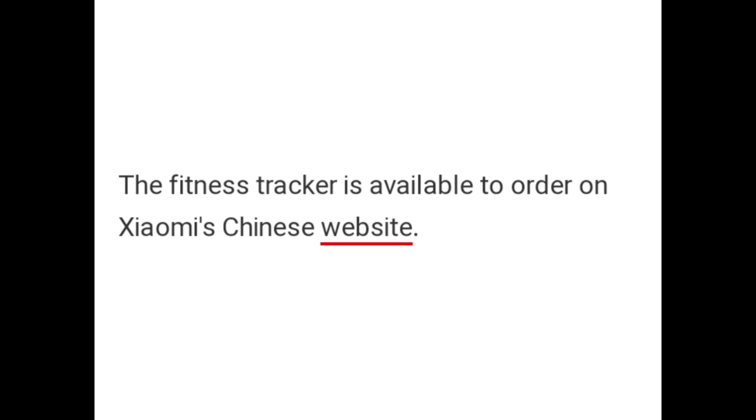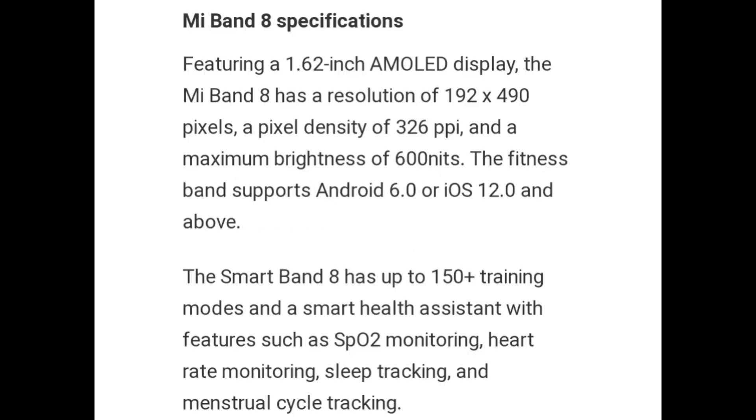The fitness tracker is available to order from Xiaomi's Chinese website. Mi Band 8 specifications feature a 1.62-inch AMOLED display with a resolution of 192x490 pixels, a pixel density of 326 PPI, and a maximum brightness of 600 nits.